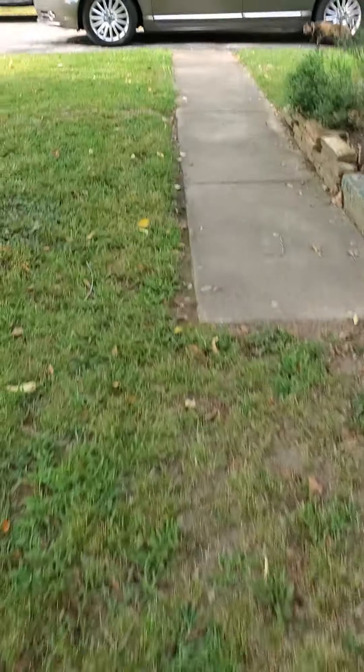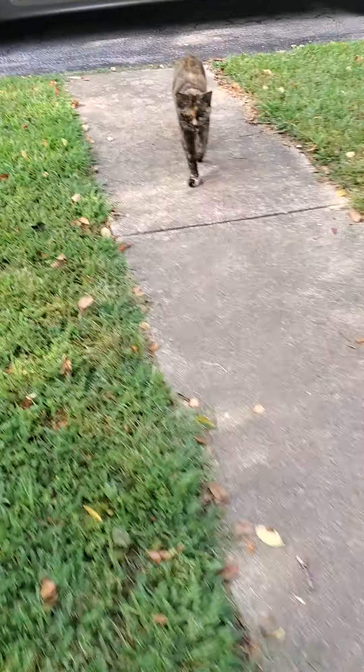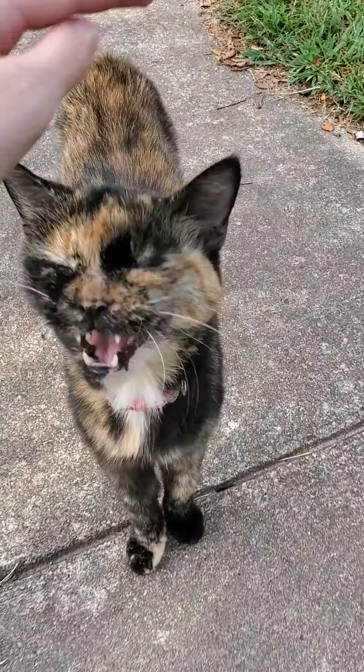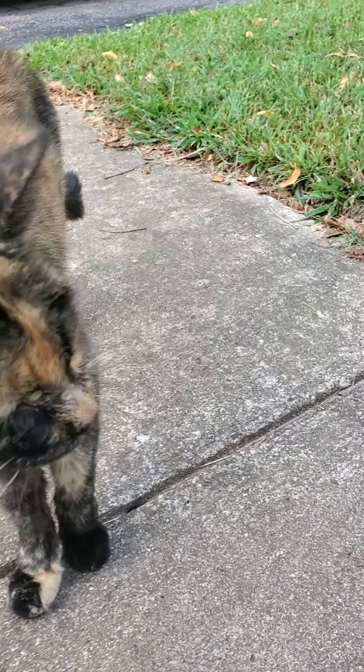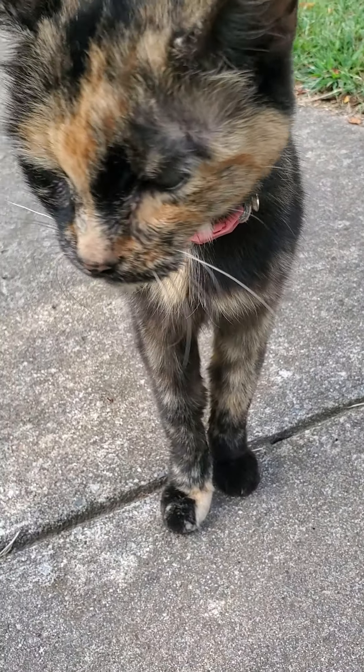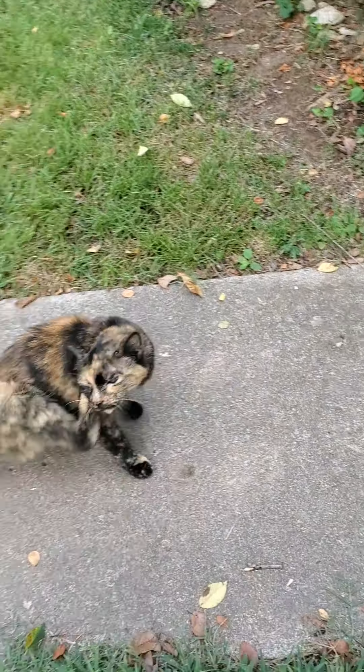I don't know if she's under the car. Oh, here she is. Hi, Callie. Want to say hello to everybody? Say hello. So yeah, here's Callie. She has a cute little collar, as you all know. She's adorable. Good girl, Callie. There she is.